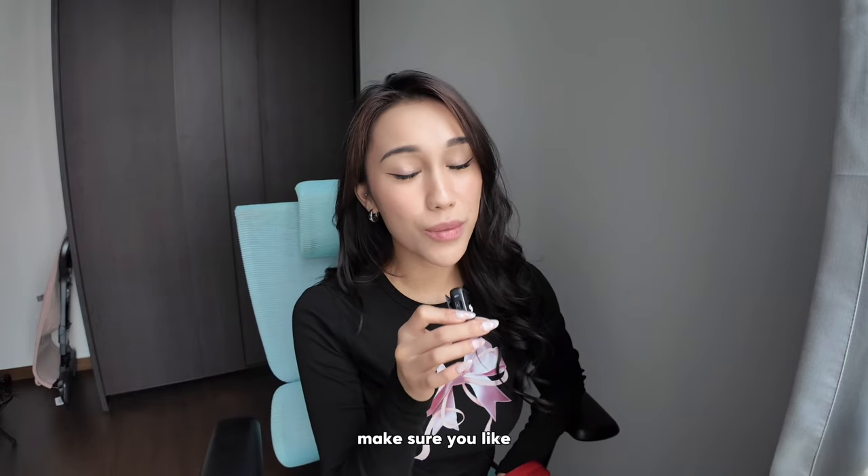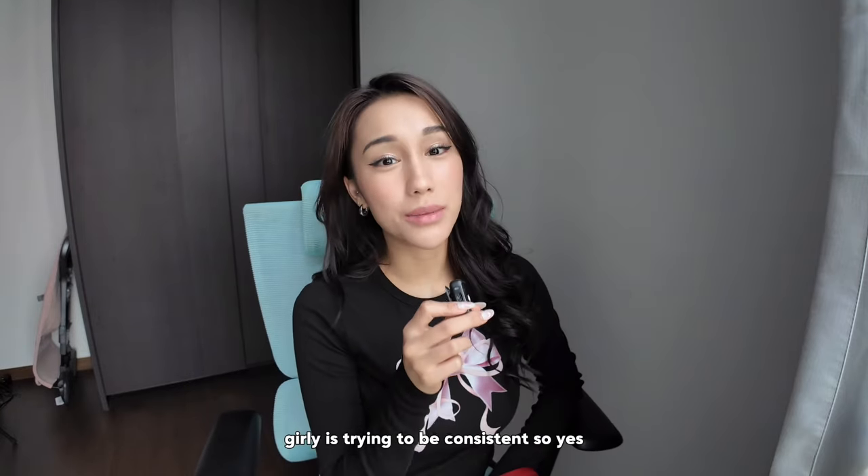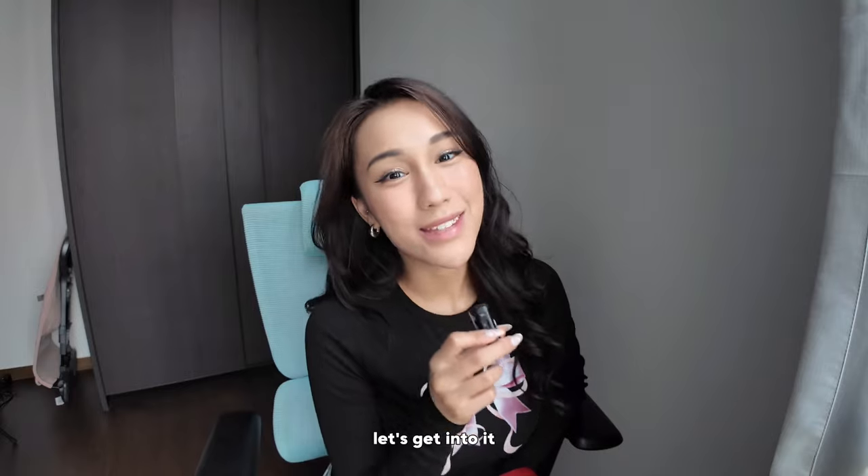Before we begin, if you're not subscribed and if you haven't liked this video, make sure you like and you're already subscribed because I upload weekly now. Girlie is trying to be consistent. So yes, let's get into it.